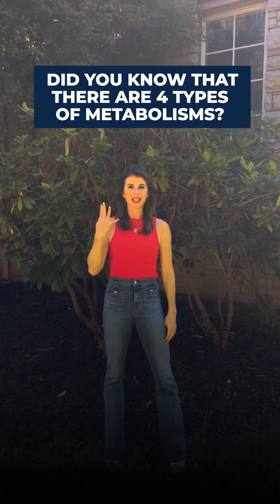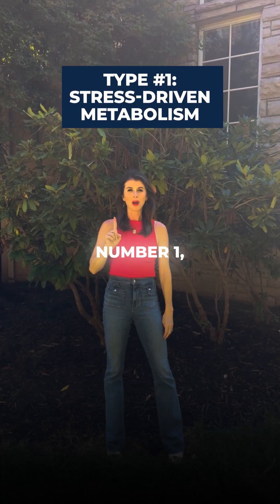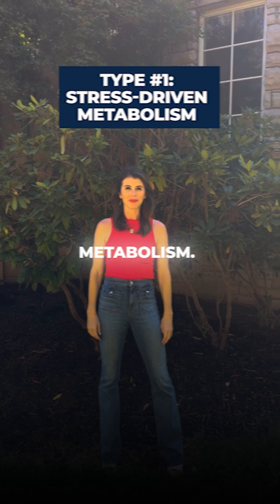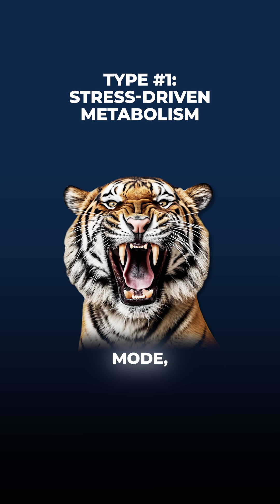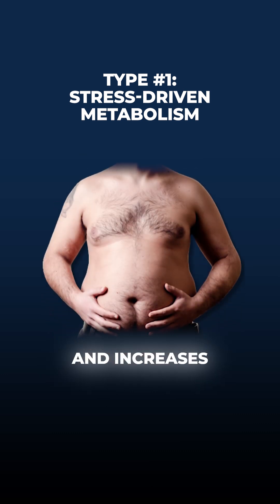Did you know there are four different types of metabolisms? Number one: stress-driven metabolism. Chronic stress and high cortisol keep your body in survival mode, which slows fat burning and increases fat storage, especially around the belly.